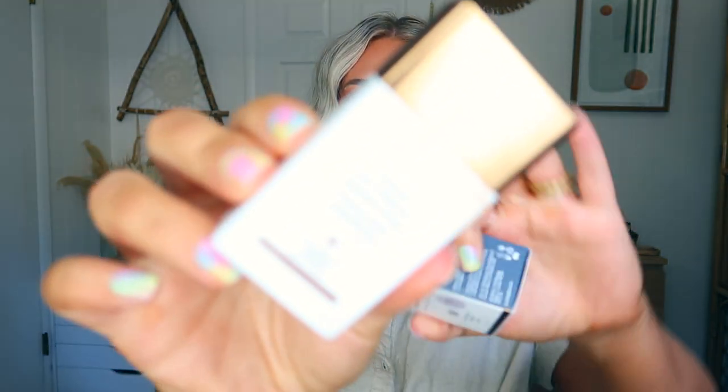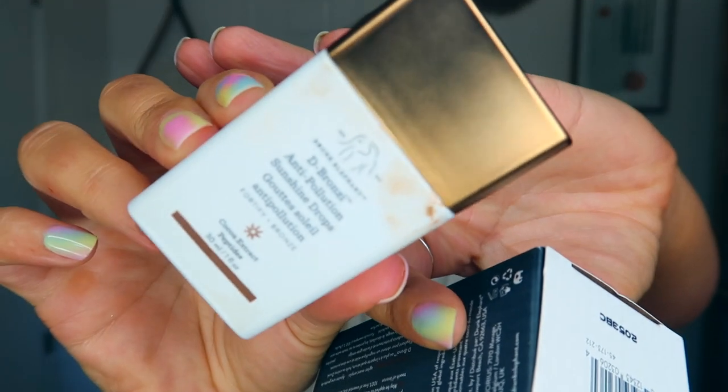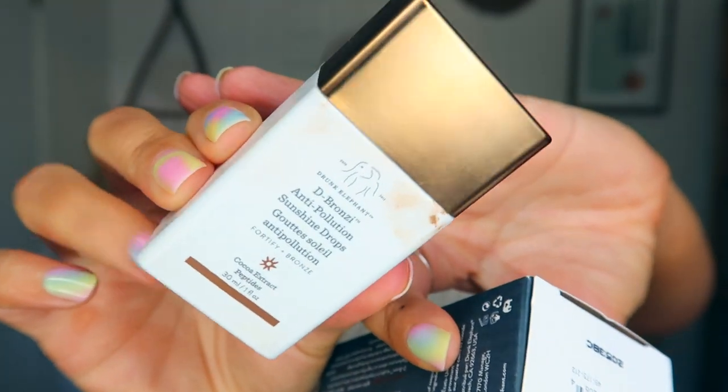They also gave me a refill of my DE Bronzy Anti-Pollution Sunshine Drops. This is what I use every single day underneath my makeup with my sunscreen. I mix like a little squirt of this in — it's just like a dark brown bronzy color — and you mix it in with your sunscreen, then it gives you a slight tint of color. They're really amazing, I highly recommend them. They don't really have a scent, but you can see how it bronzed up my hand just a little.